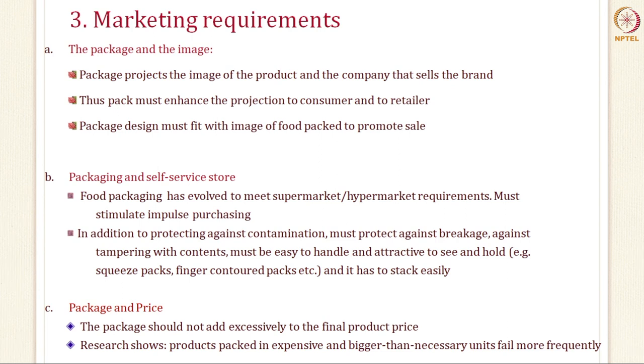Regarding package and price: cost is a very important factor. The package should not add excessive cost to the final product. Research shows that products packed in expensive or bigger-than-necessary units fail very frequently. When you design for the market, design for the consumer, consider competitors' packs, ensure it is suitable for today's self-service stores, and keep cost at a minimum.